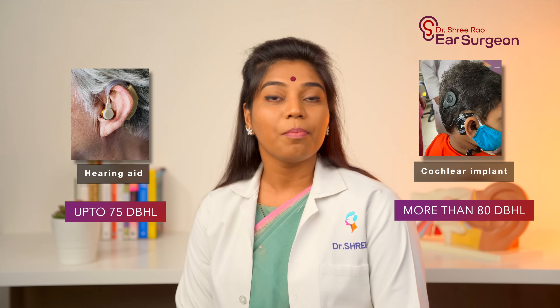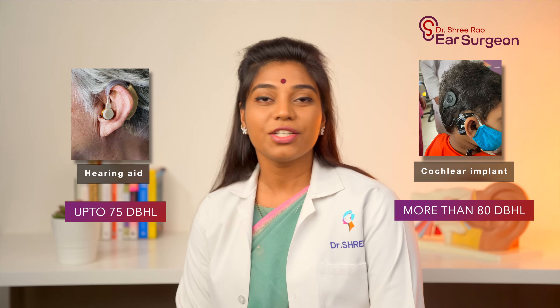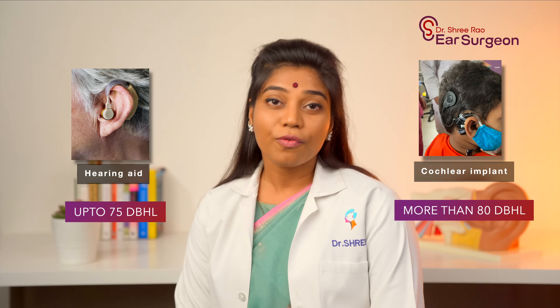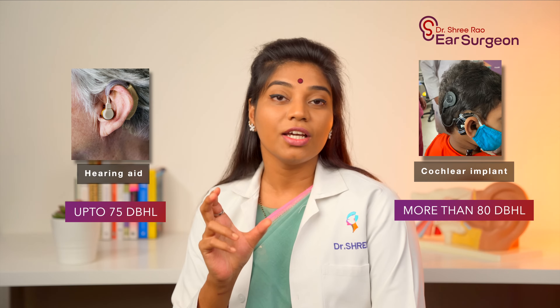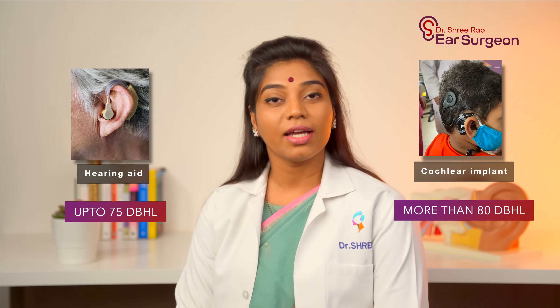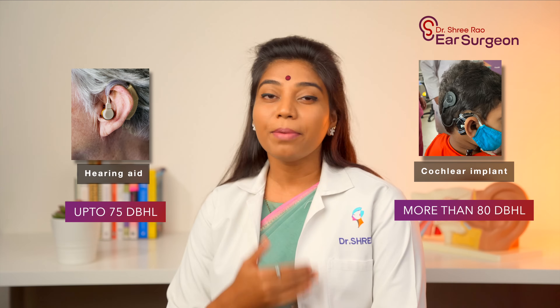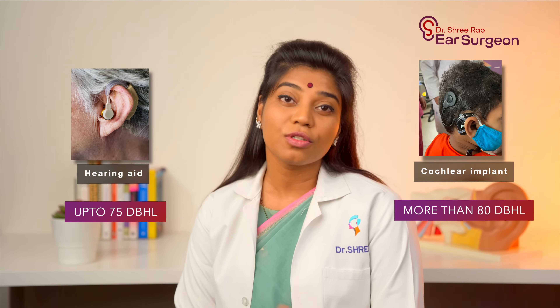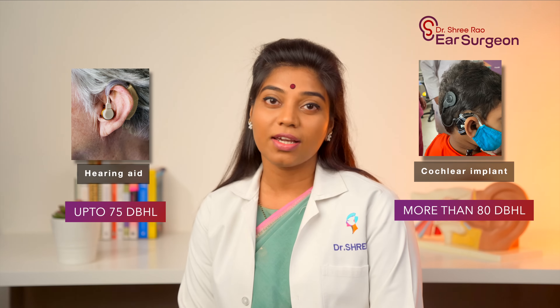Coming to the functional part, a hearing aid functions like a loudspeaker — it just amplifies sound. Whereas a cochlear implant produces electrical signals directly into the hearing nerve by bypassing all the damaged parts of your inner ear. Thus, the perception of sound and the quality of speech you get is much more superior than what you get with a hearing aid.